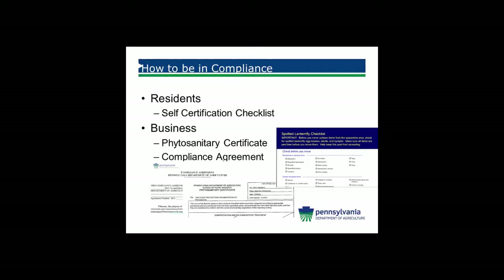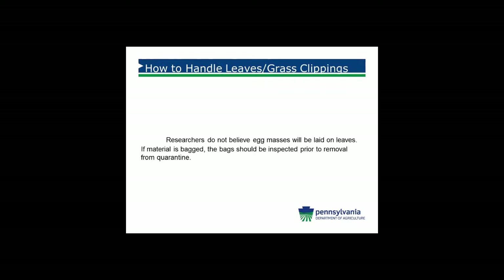For businesses operating in the quarantine area, we have a phytosanitary certificate that can be issued by a plant inspector. If you only need one or two per year, you should just use a phytosanitary certificate. If you have multiple commodities moving frequently — almost on a daily basis — a compliance agreement would probably work better for you. These can be issued by the plant inspectors in the Region 7 staff. They will come in, do a risk assessment, determine if it's high or low for you, and then determine what form is best for you to operate under.